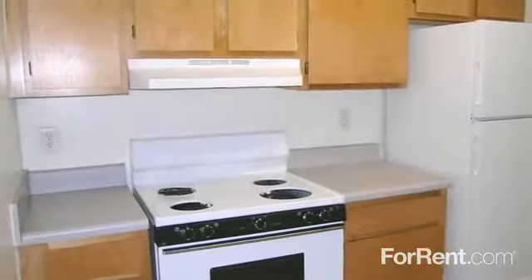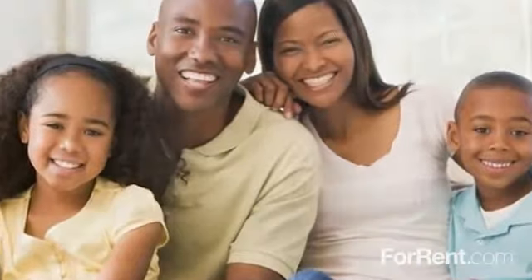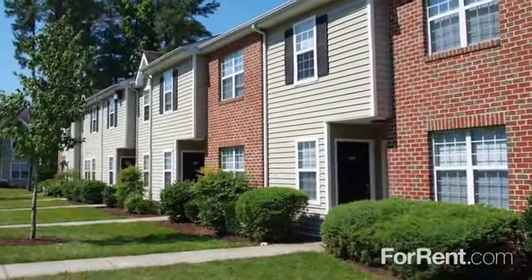The kitchen has a full array of appliances and you can entertain friends with ease in your living room. There's no place like home at Terrace View.